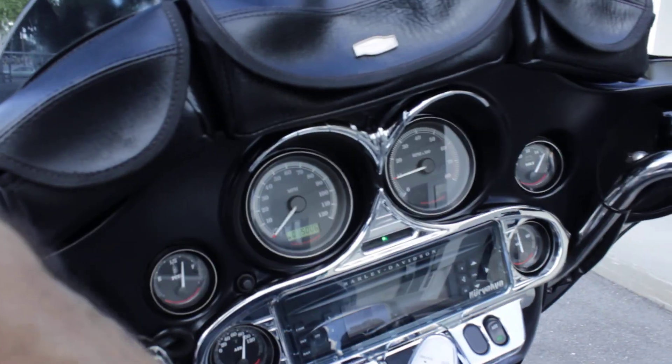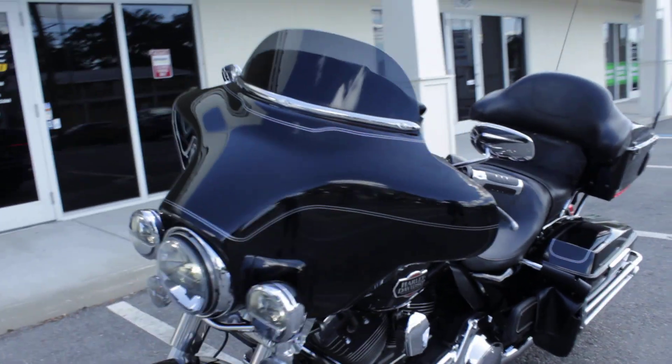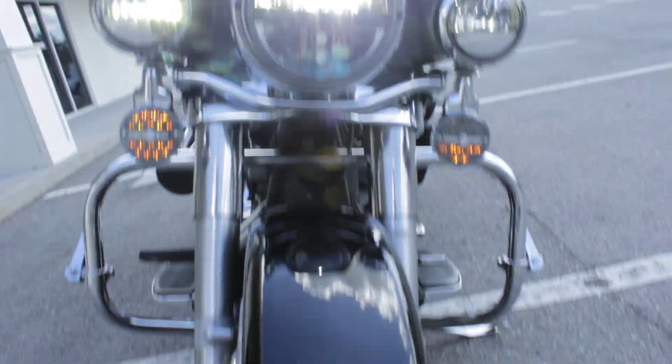The radio works good. Love these headlights up front. There it is, guys — 2011 Electra Classic. Any questions about it, please give us a call.